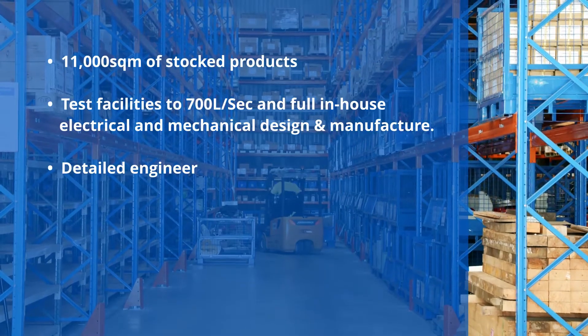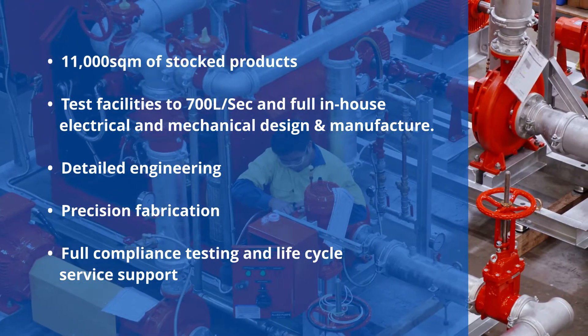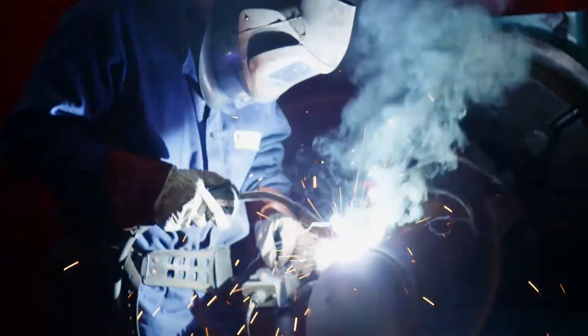Extensive stock holdings in our multiple facilities across the country, coupled with state-of-the-art fabrication and assembly workshops, brings quality, innovation and efficiency to every stage of every project.